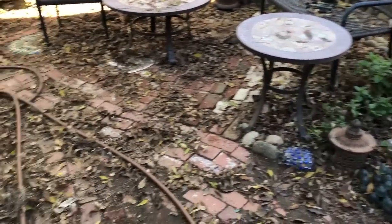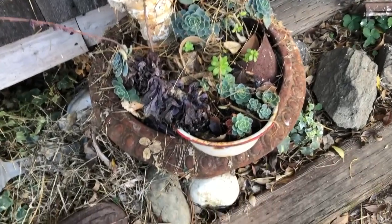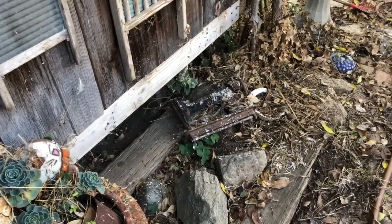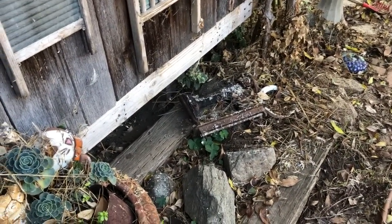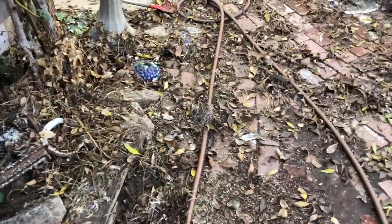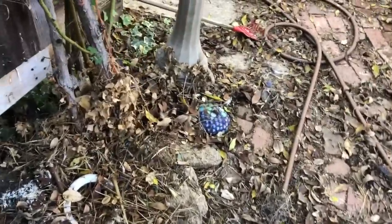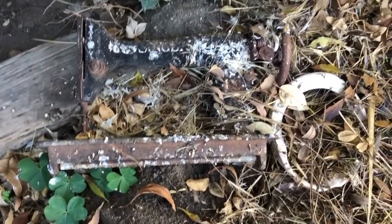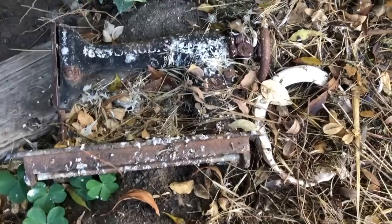Things are looking bad, they're looking bad on the homestead. I'm not going to trip too hard. What the hell is that? Oh, that's part of a pumpkin. Look at how sad this looks — my poor sewing machine got knocked over and pooped on by birds.